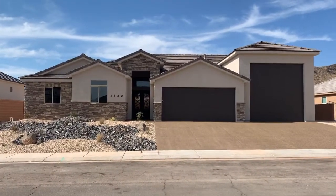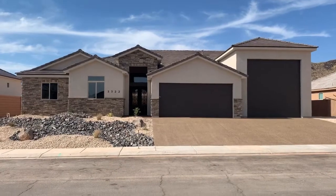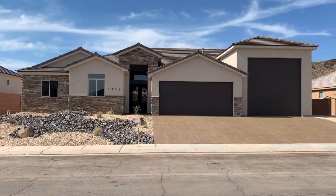Good afternoon, ladies and gentlemen. Once again, this is Dusty Wright with the Wright Team, Keller Williams Realty, St. George.